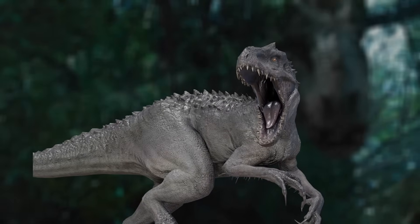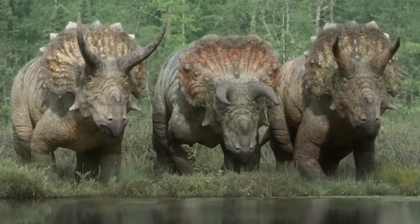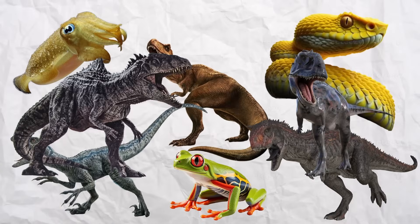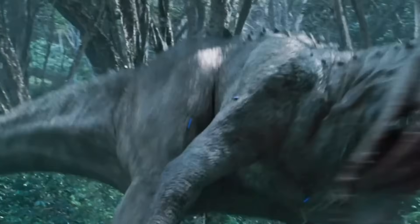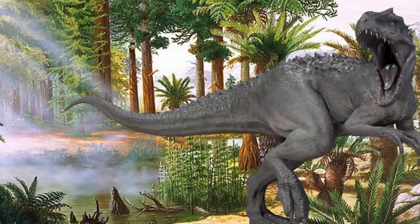You might not believe this, but the Indominus Rex's million-dollar upgrades are perfectly designed to get it killed by real dinosaurs. Everyone thinks this engineered monster would dominate the Jurassic period. It has eight different species of DNA, cutting-edge camouflage technology, thermal vision, superintelligence — all high-quality bioengineering. But if you were to drop it into the real late Jurassic formation, it would be dead in no time flat.